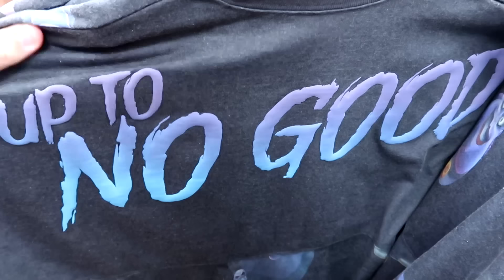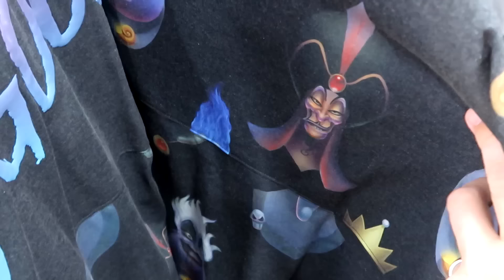Another item perfect for the upcoming Halloween season — they have the 'Up to No Good' Disney Villain Spirit jerseys. The backside says 'Up to No Good' with Disney Villains underneath: Hades, Ursula, and Jafar from Aladdin. These are $35 a piece, and all the characters are on the front side as well.